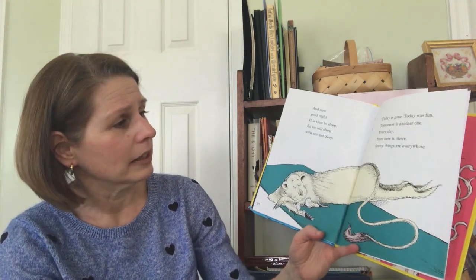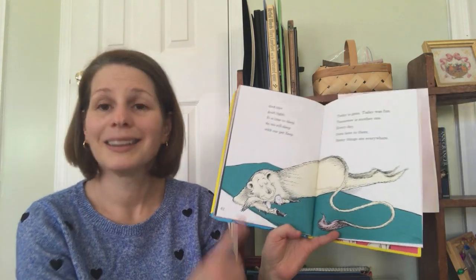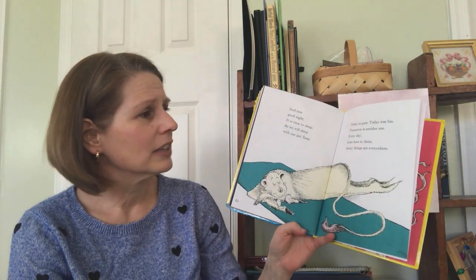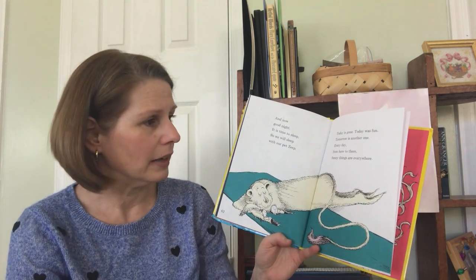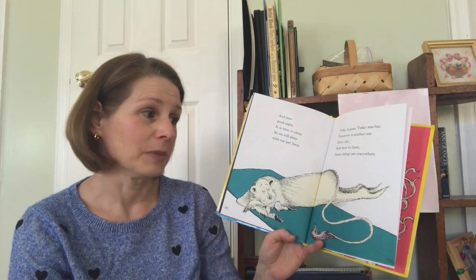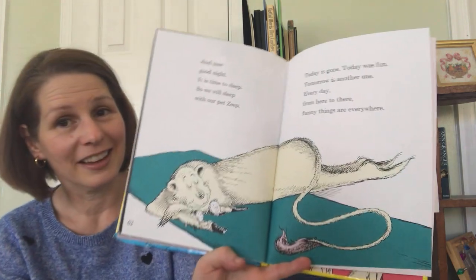And now, good night. It is time to sleep. So, we will sleep with our pet, Zeep. Today is gone. Today was fun. Tomorrow is another one. Every day, from here to there, funny things are everywhere.